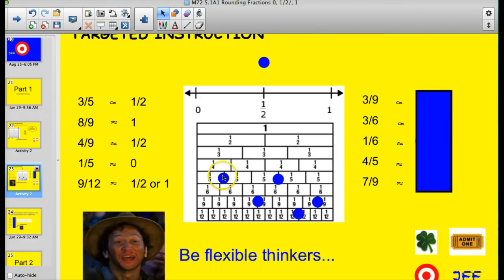One-fifth is certainly closer to zero, so I would probably just estimate that fraction as zero. I know that seems weird, but you have to think about the situation — sometimes we need to be more exact, but most of the time estimates are just a reasonable or close answer. Nine-twelfths is one of those weird yeah-buts: it's exactly halfway between one-half and one. I'm going to try to avoid questions like that on the test, but most of the time I just round up to one.